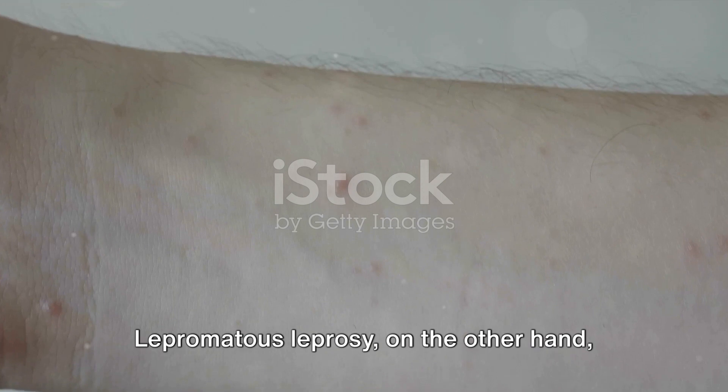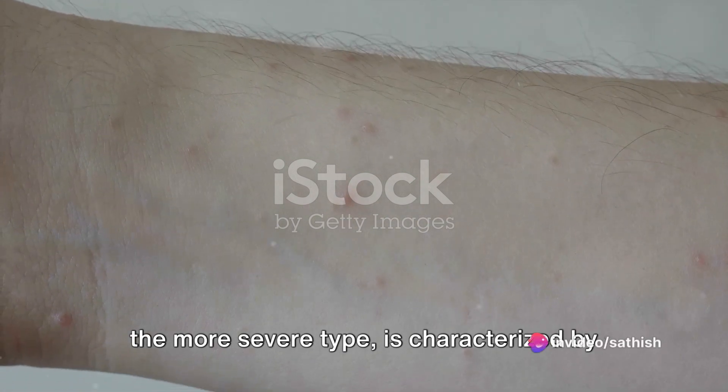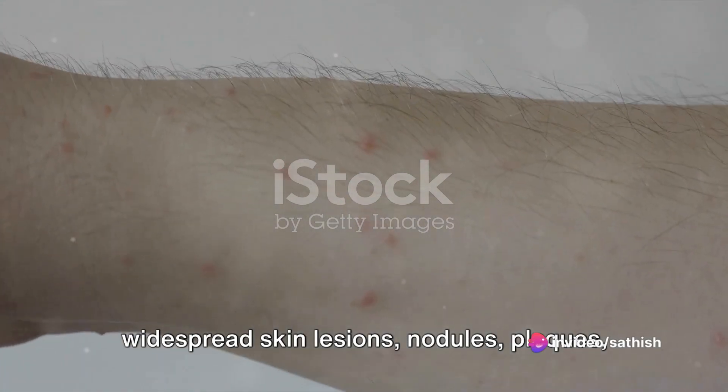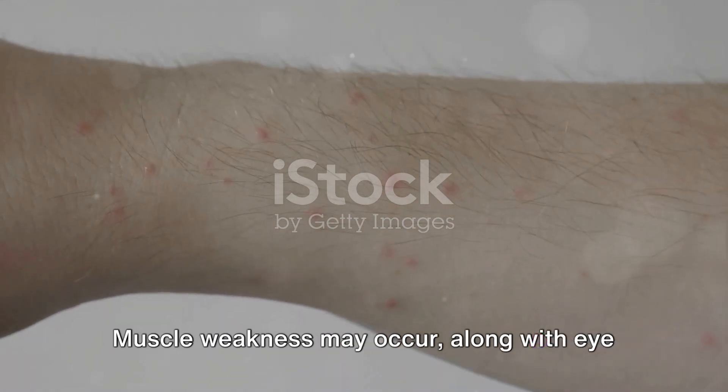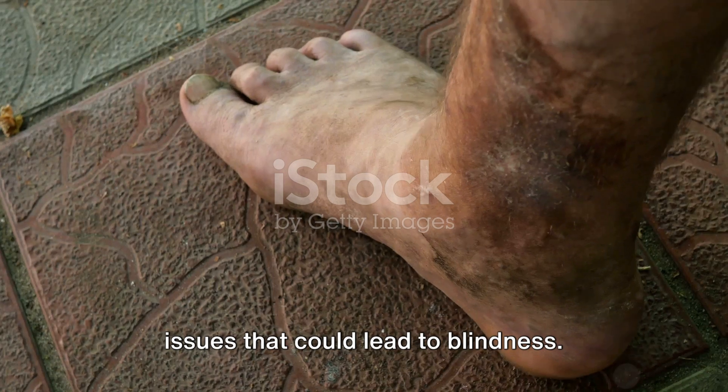Lepromatous leprosy, on the other hand, the more severe type, is characterized by widespread skin lesions, nodules, plaques, and thickened dermis. Muscle weakness may also occur, along with eye issues that could lead to blindness.